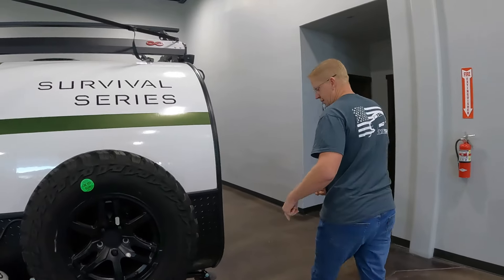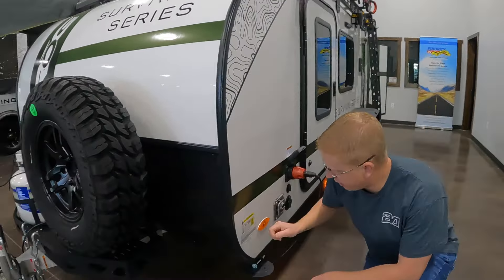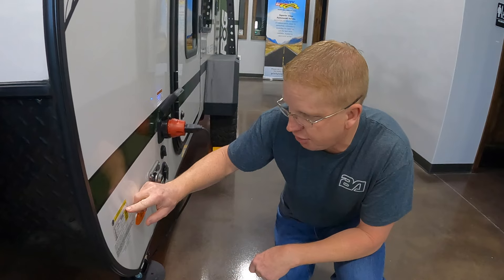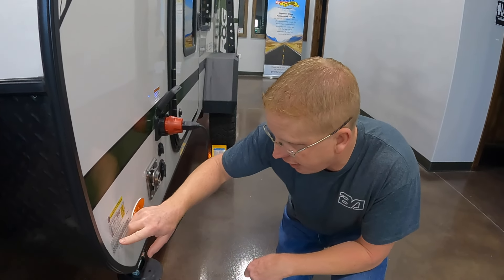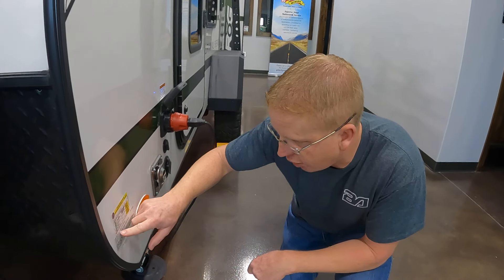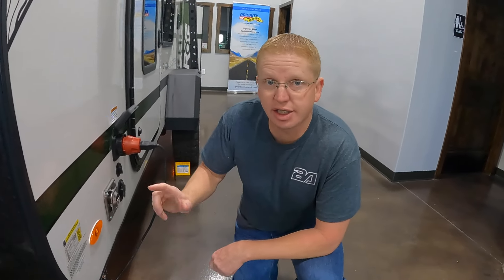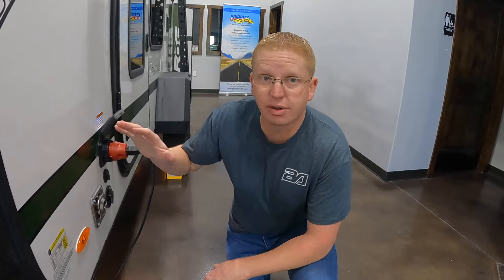Coming around the side, let's look at the weights. The cargo weight is 1,482 pounds with a gross vehicle weight rating of 3,500. Along with that, it comes with a 48-gallon water tank. For a trailer this size to have a 48-gallon water tank is a huge deal, because most are much smaller, and it gives you a lot more capability to stay off the grid longer.